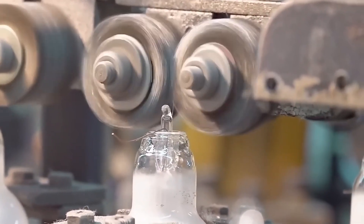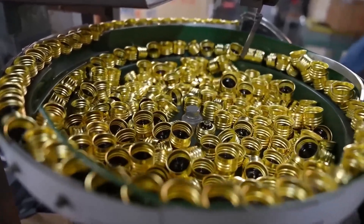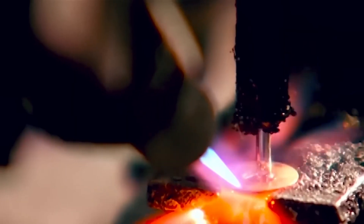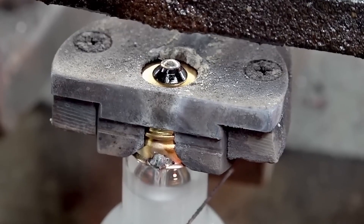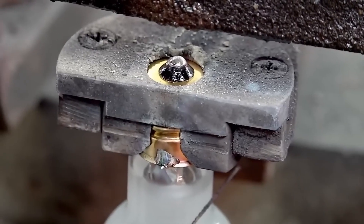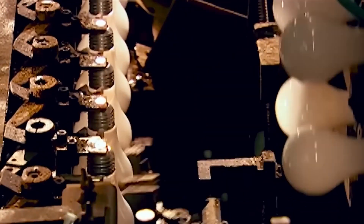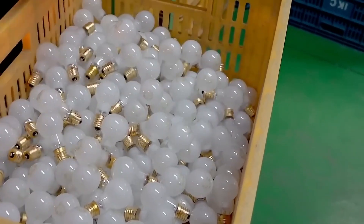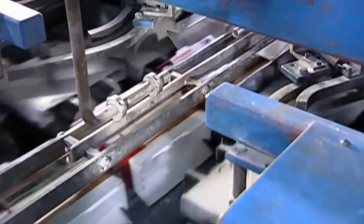The bulb is now ready to work when connected to an electric current, but it still needs a base to screw into a socket. The base is made of aluminum. A machine inserts one of the bulb's wires through the middle and welds it in place, then spot welds the other wire to the side. The input wires touch the aluminum base to ensure proper electrical contact. Light bulbs undergo repeated testing with increasing voltage to reinforce the filament and reduce the risk of breakage during transportation. An automated packaging system carefully handles the fragile bulbs, placing them in packages and shipping them to consumers.